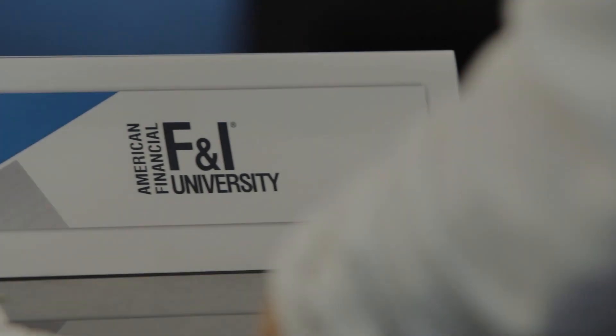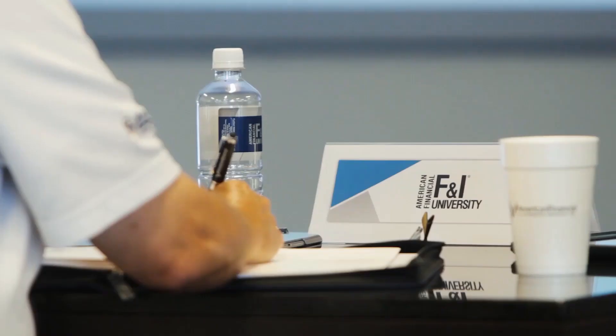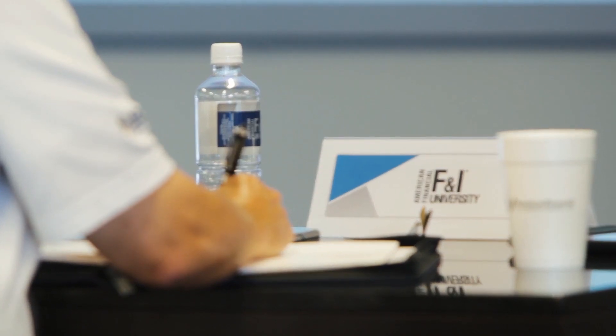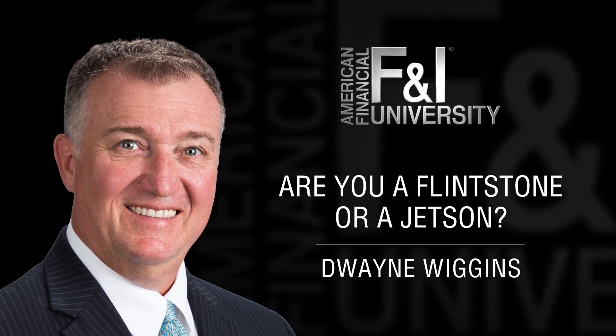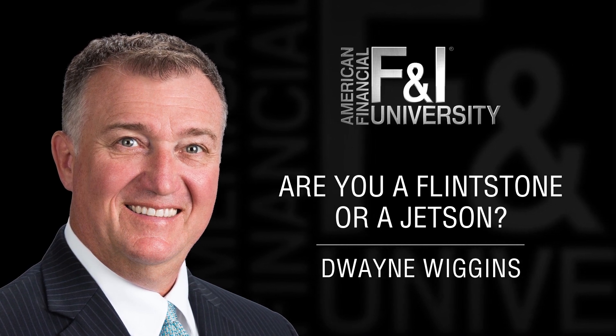D.Y. Wiggins here with American Financial's F&I University, and this is your tip of the week. When it comes to technology in the F&I office, are you Fred Flintstone or are you George Jetson?